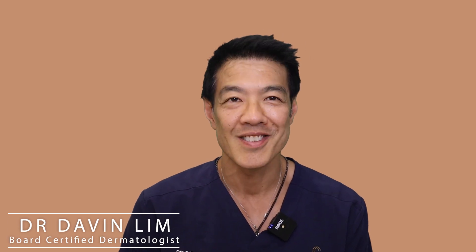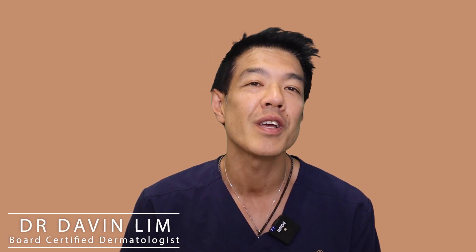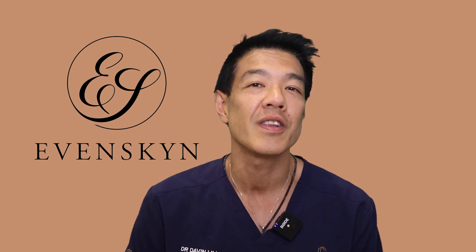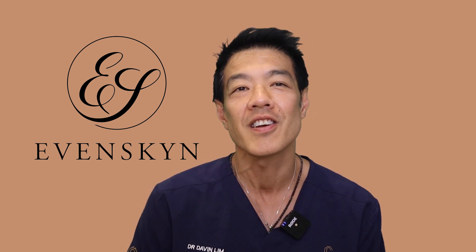Hi guys, Davin Lim, Board Certified Dermatologist. This video is in collaboration with a Canadian company called Even Skin, which are dedicated to state-of-the-art home devices. Let's get straight into it and see what the Even Skin Lumo and the Even Skin Venus can actually do for your skin.